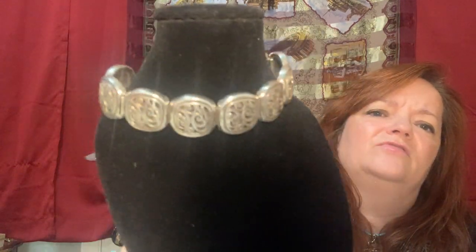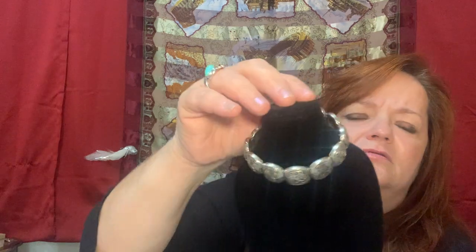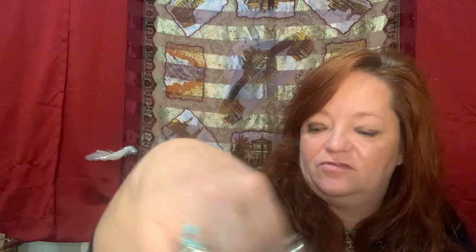I found a Brighton - this is sterling. It's a Brighton solid sterling bracelet. It's nice. I'll sell that at some point.